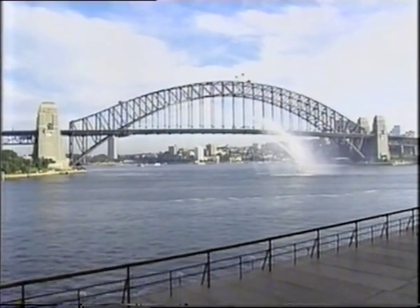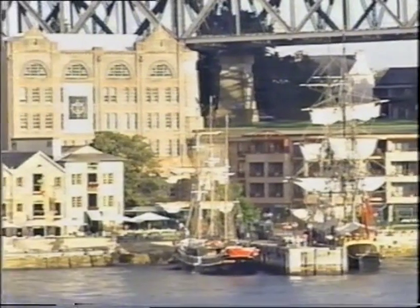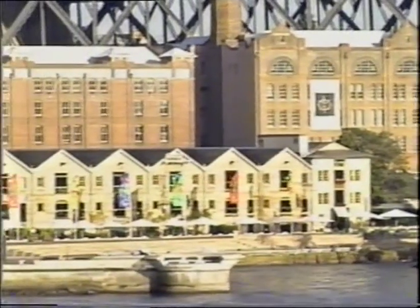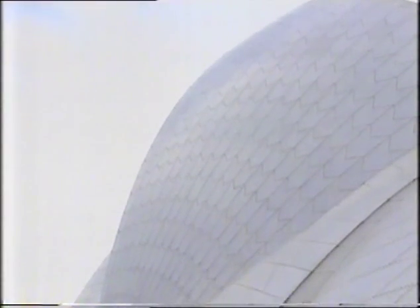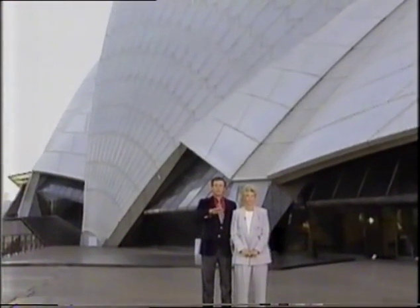Good morning America, I'm Joan London and I'm Charles Gibson. It's Friday, May 14th — good to have you with us on our final day down under. If you were watching us yesterday, you know we were over in the oldest section of Sydney — we were on the Rocks, which is where the original English settlers arrived. But today we're in the new Sydney.